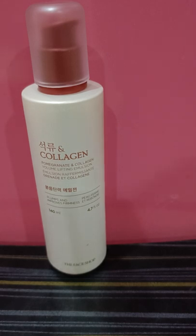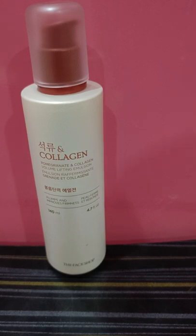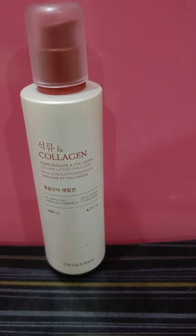This product is a pomegranate and collagen volume lifting emulsion from Face Shop, which is a Korean brand that officially launched in India quite a while back. I have mixed opinions on the Face Shop brand because I have used quite a few products from their range — the calendula range, the Dr. Belmar range, the chia seed one, and now this pomegranate collagen range.